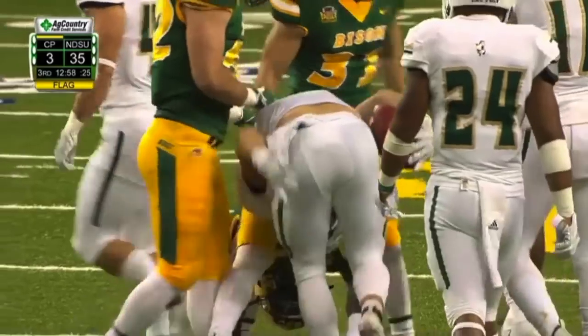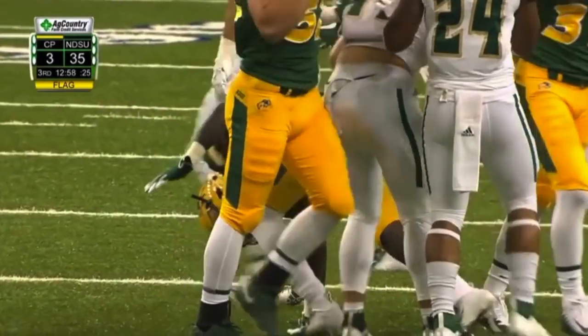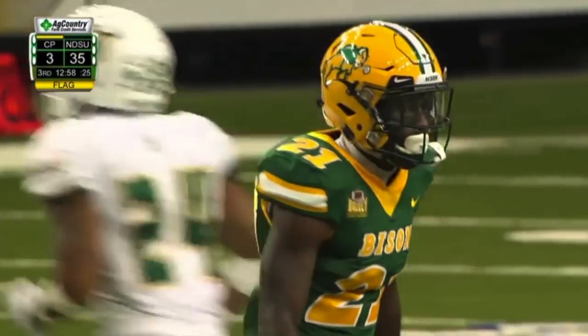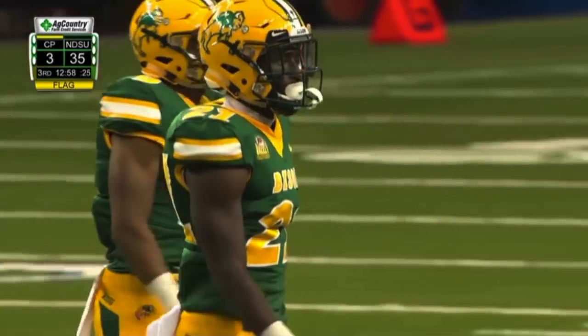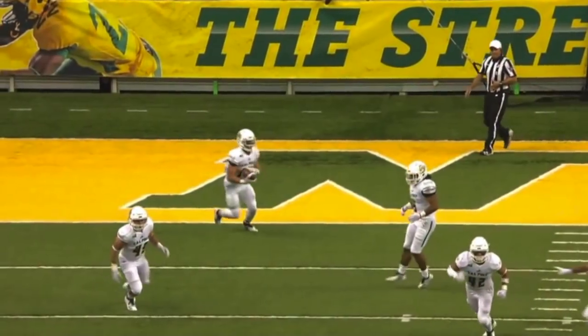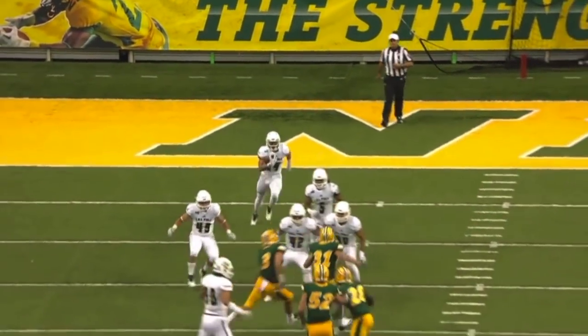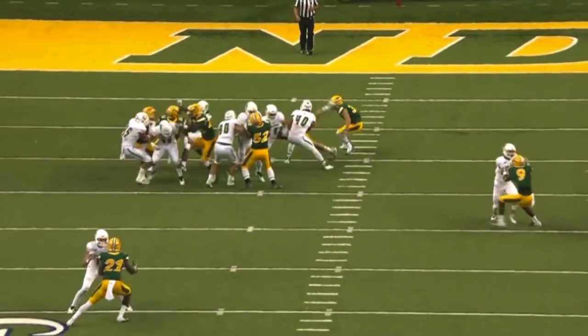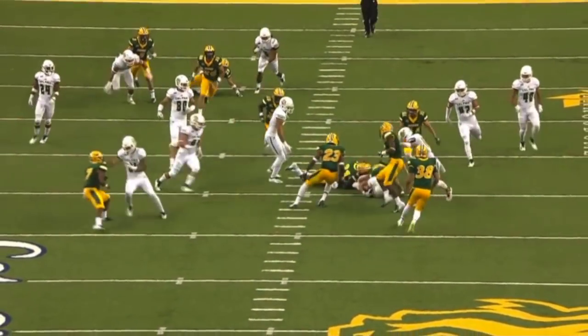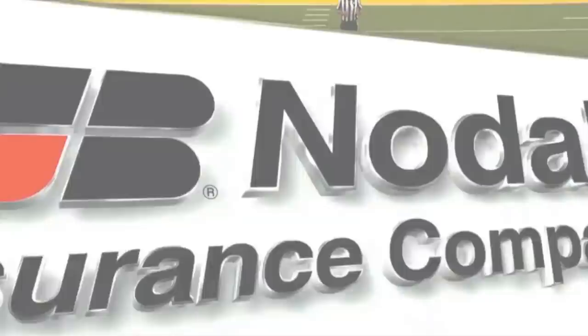A flag comes in late. I think it's Jake Smeltzer with a block in the back on the man who made the tackle. Monac Insurance Company replay — check out the end of this. You'll see number 11 getting in the back of number 21, right there on your screen, right along the hash mark. A little push, right into the man carrying the ball. Flag.